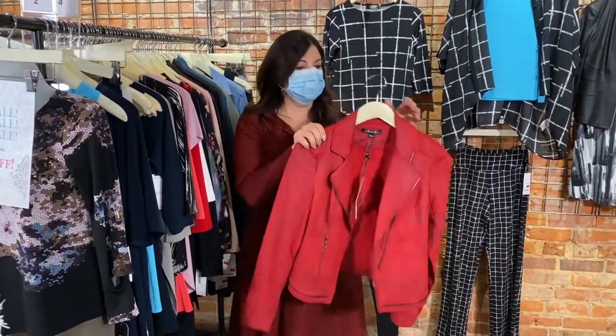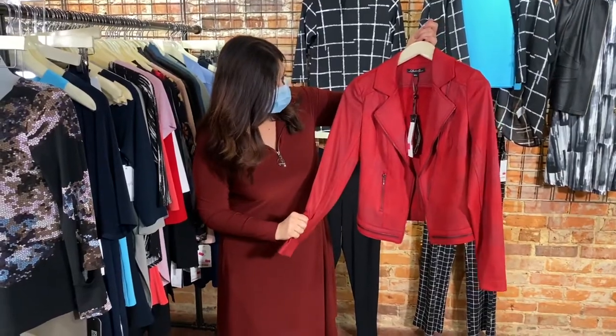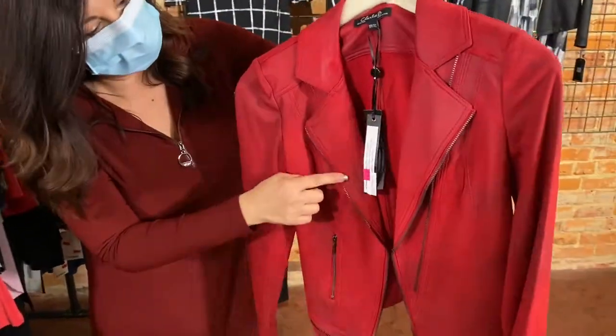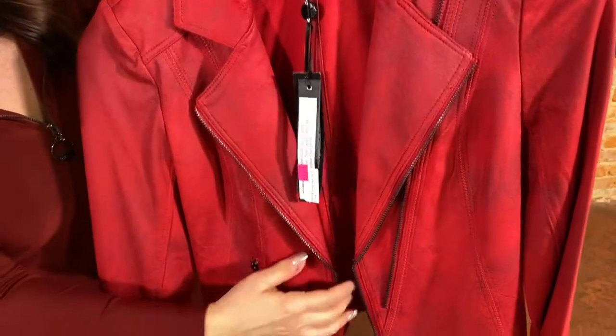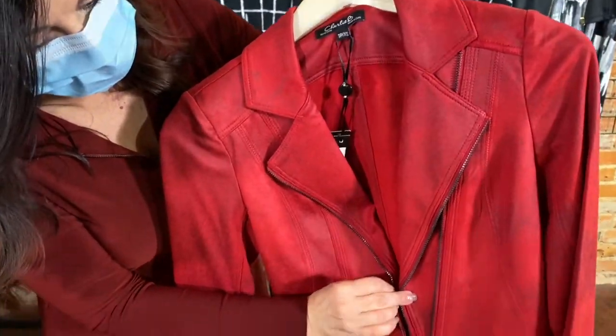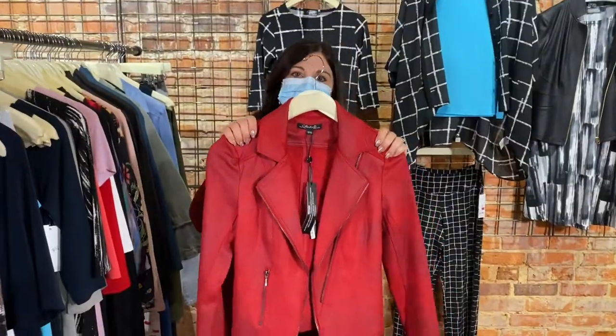Next, our Charlie B in gorgeous vintage red — it's got gunmetal-looking zippers throughout. The zipper is a faux zipper that hooks in the front — so pretty. I have one extra small left in that.